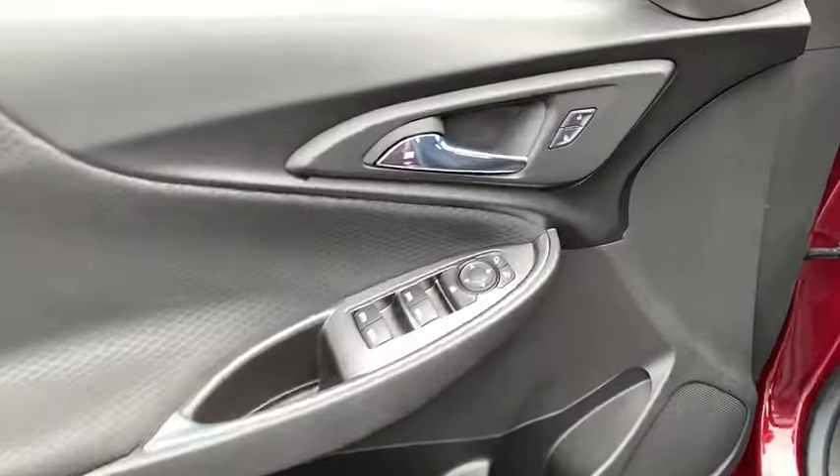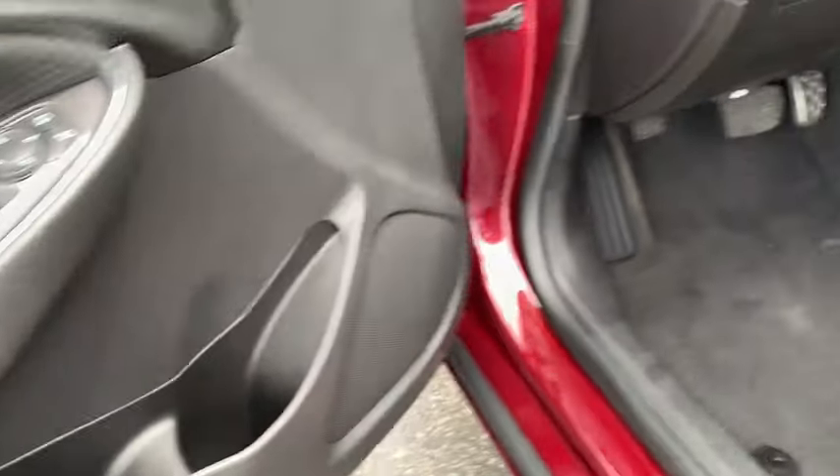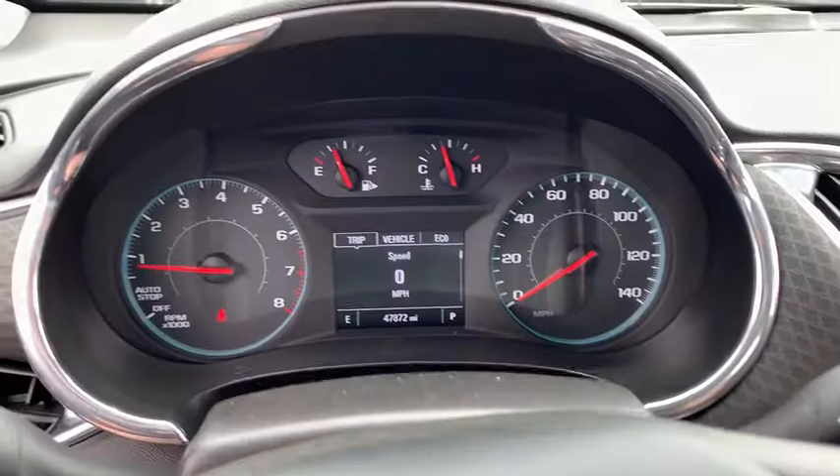Traction control, dual airbags, power steering, four-wheel disc brakes, center armrest, trip computer, rear window defroster, power windows.